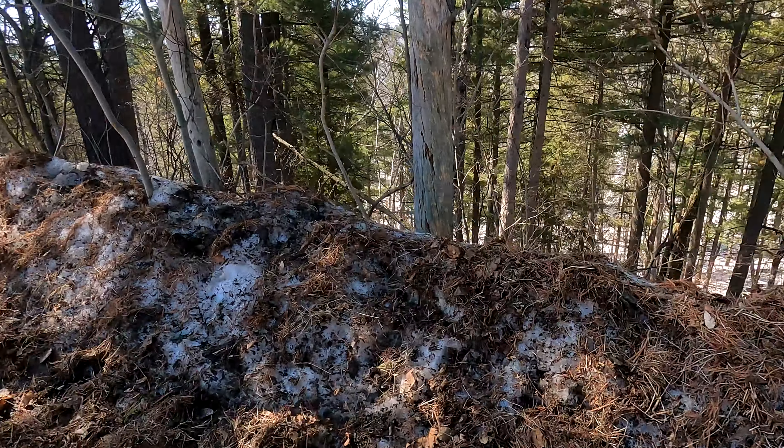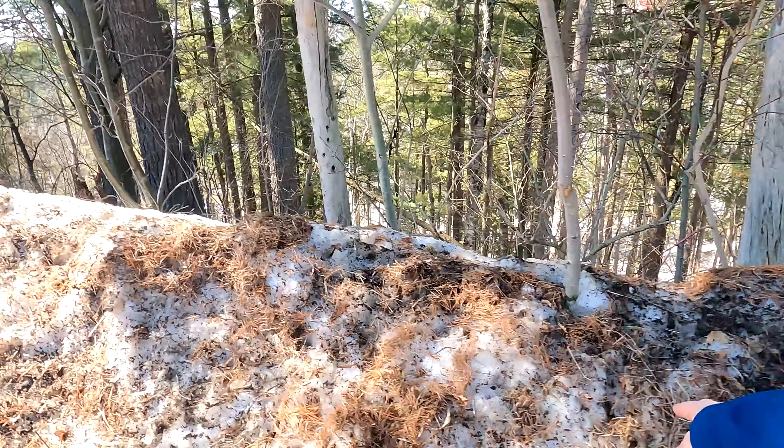Everyone loves fall colors, and a good fall color photo can make or break your career. But there's one season that I think kind of flies under the radar, but really it's one of my favorites — and that one is, of course, I'm talking about dirty snow season.